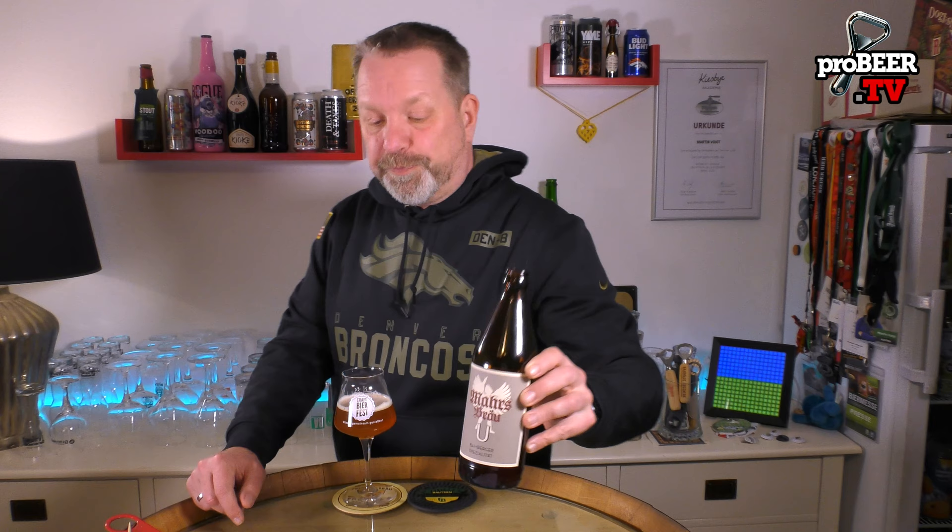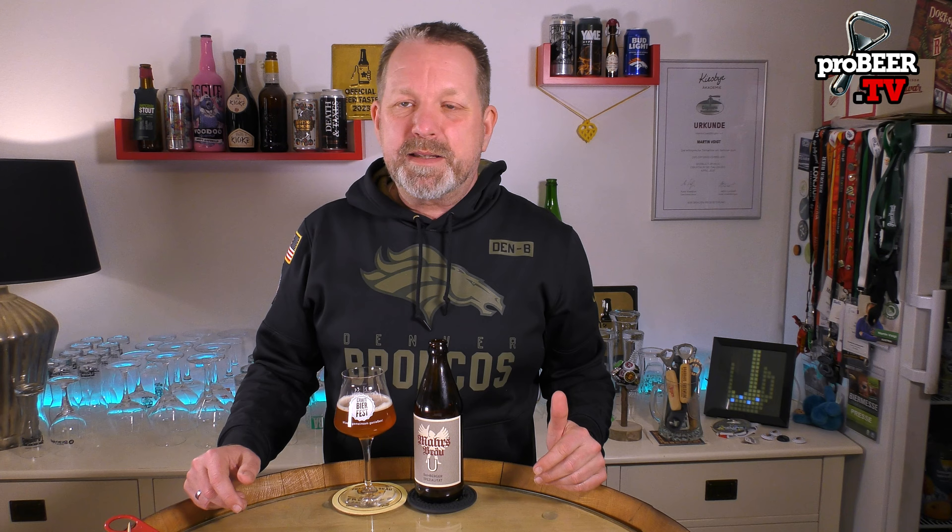It's a Keller beer and it's an unfiltered beer. It's the U — the U is the German word for ungespundet, which means no fermentation bung was used during production of this beer. So the CO2 level was not controlled; it was left as it was after fermentation. This gives the beer a very, very low carbonation level, but it makes it super soft and super silky. At least it's supposed to be that way on the palate. So let's see what we're getting here today.